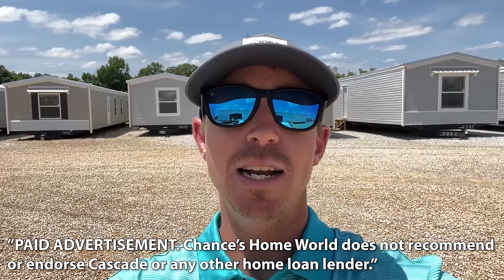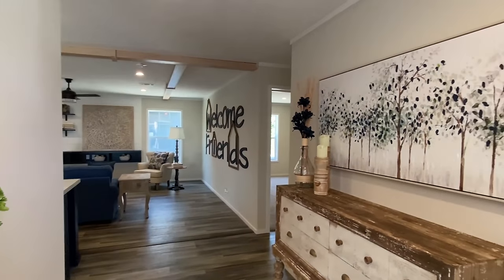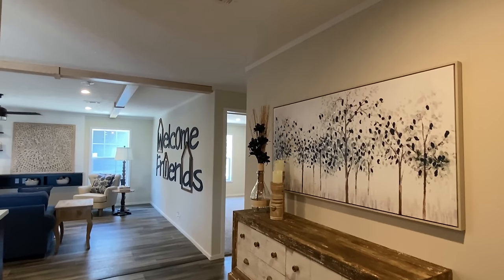Today's video is sponsored by Cascade Financial. Cascade has specialized in manufactured home loans since 1999, so whether you're looking to finance the home only or both the land and home together, Cascade has the right program for you.